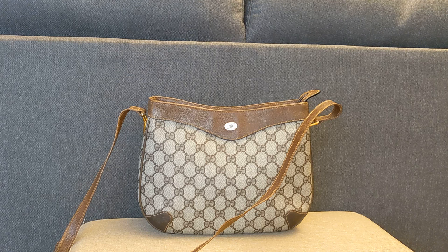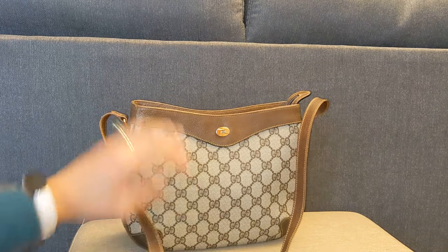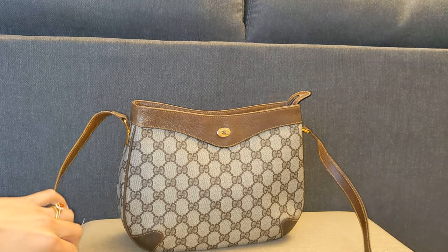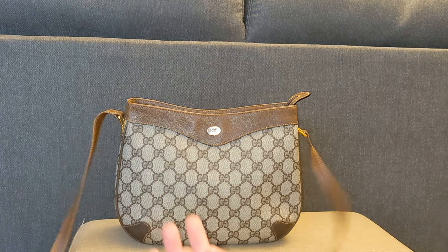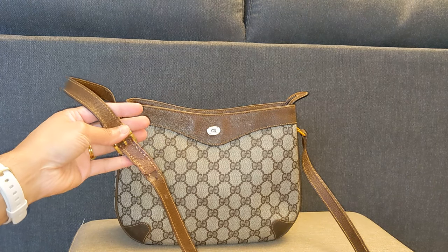Next up is my vintage Gucci Accessories Collection bag, which I purchased in December of 2019 for $127 on Poshmark. If you've been following my channel, you know I did an extensive amount of work to this bag — cleaning the interior so it wasn't flaking, trying to repair the crossbody strap that had a hole in it, and conditioning the exterior. Honestly, I don't love this bag because the strap still feels very delicate to me. I feel like it's just one step away from ripping — maybe it's just in my head because I already had some damage there.